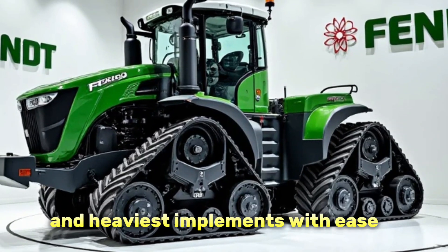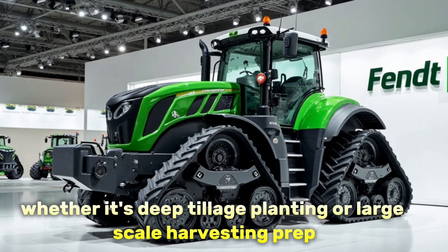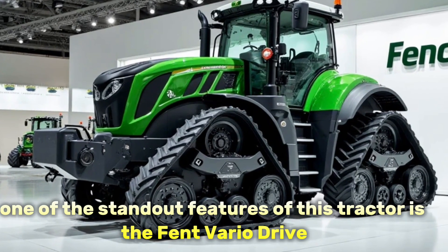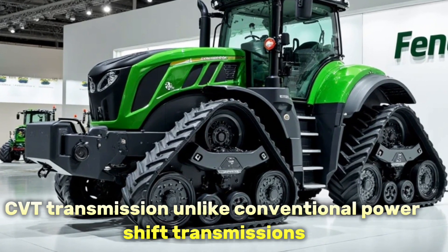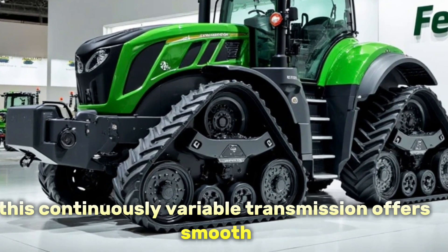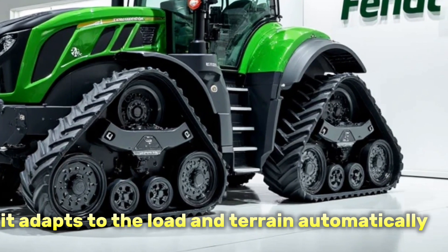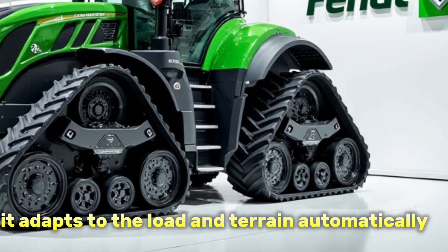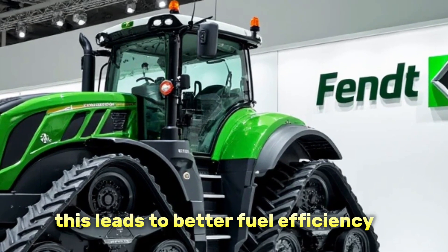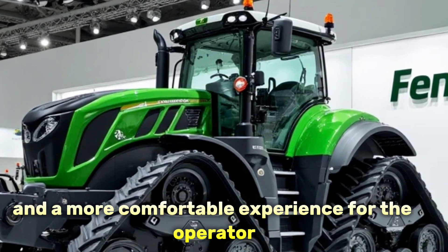One of the standout features of this tractor is the Fendt Vario Drive CVT transmission. Unlike conventional power shift transmissions, this continuously variable transmission offers smooth, stepless acceleration and deceleration. It adapts to the load and terrain automatically, giving you the right amount of torque exactly when and where you need it. This leads to better fuel efficiency, less wear on the machine, and a more comfortable experience for the operator.